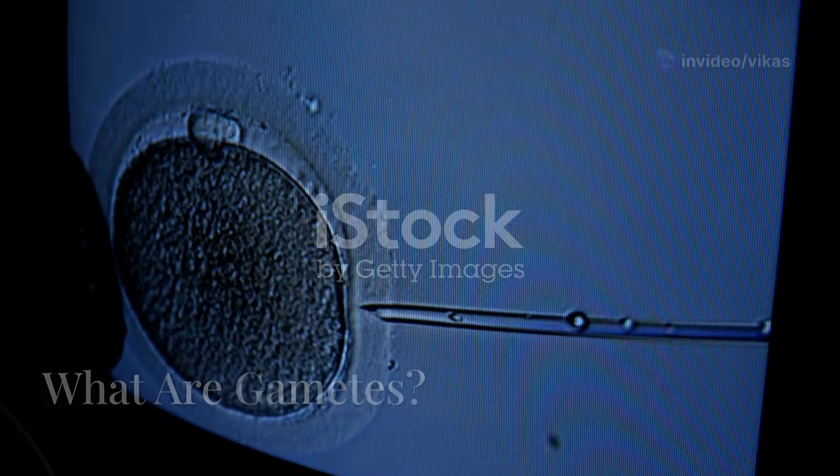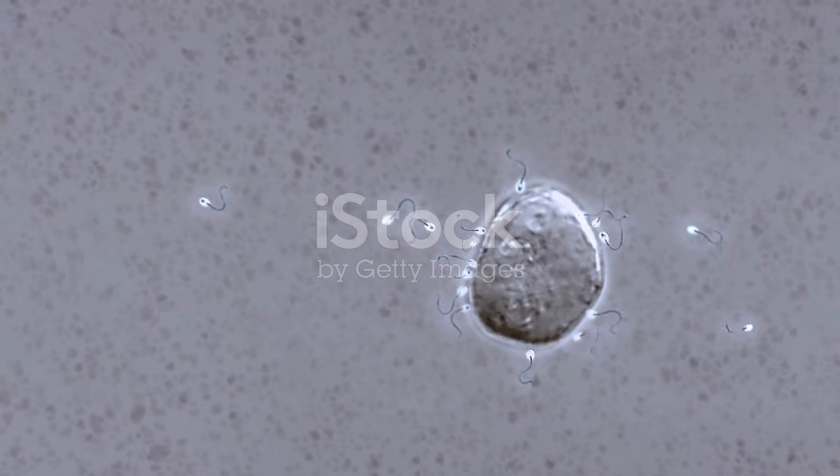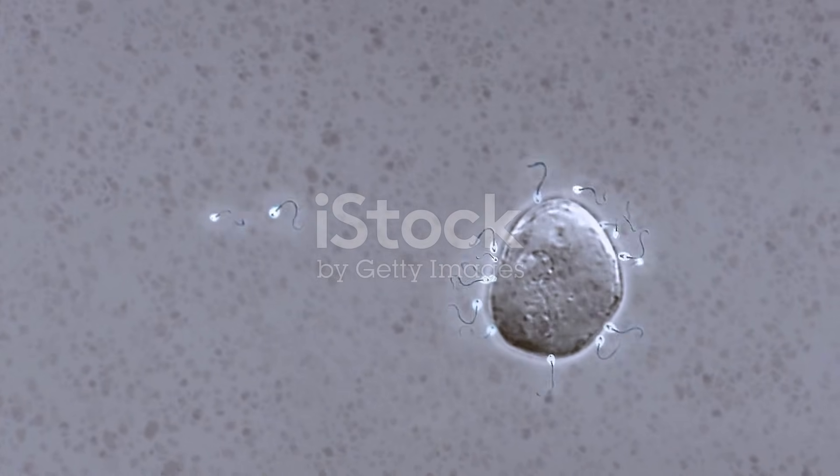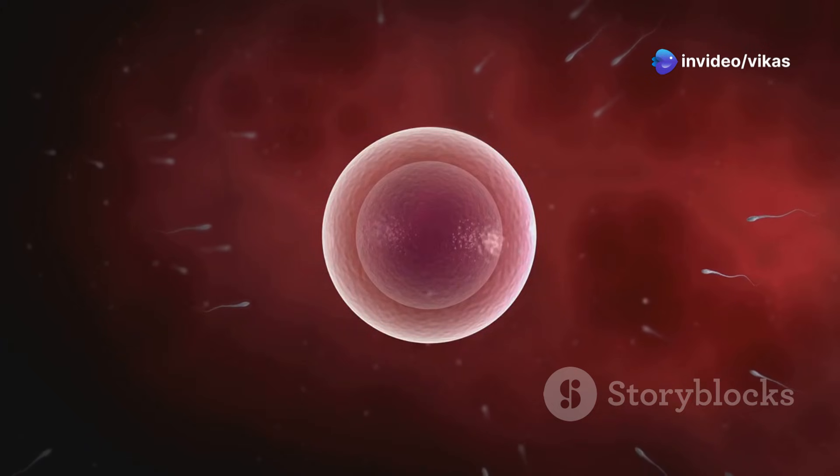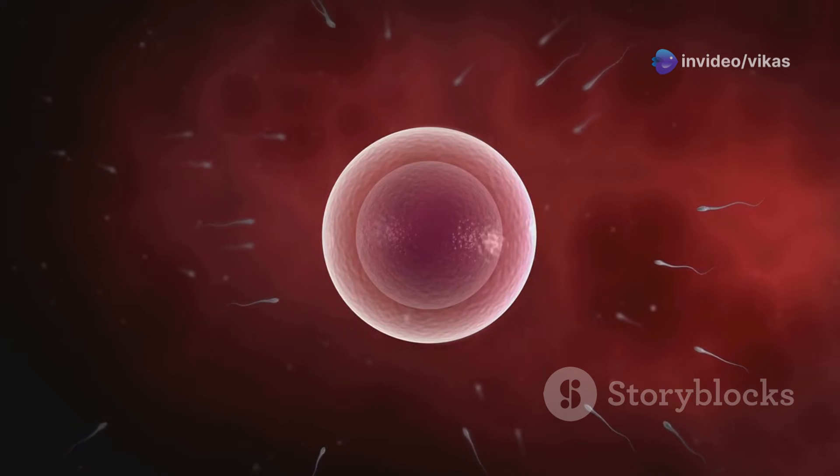First things first, let's talk about gametes. Gametes are sex cells that carry genetic material. Males produce sperm cells, and females produce egg cells. When these two meet, they create a unique combination of DNA, making every human genetically unique.